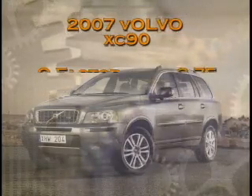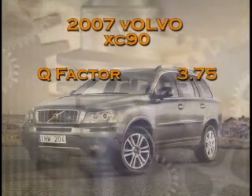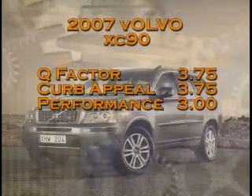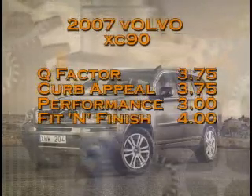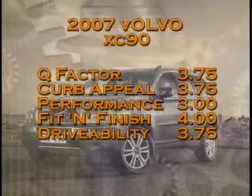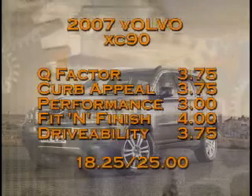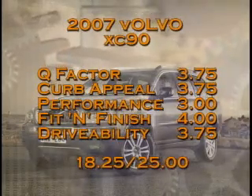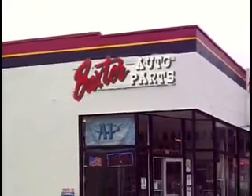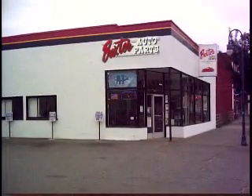Let's see how Dennis and Ian scored the 2007 Volvo XC90. In Q-Factor, the gadget score, they gave it 3.75. In curb appeal, how the vehicle looks overall, another 3.75. In performance, a 3.0. In fit and finish, it jumped up a point to 4.0. Finally, overall usefulness and drivability, a 3.75. The total for the 2007 Volvo XC90 was 18.25 out of a possible 25. Still to come on Fuel — our second behind the wheel, the Honda Odyssey minivan. And we'll be in the pits with Ty from Baxter Auto Parts taking a look at the history of that company.